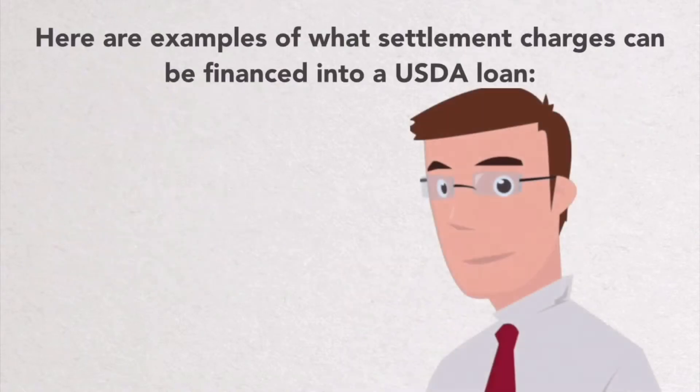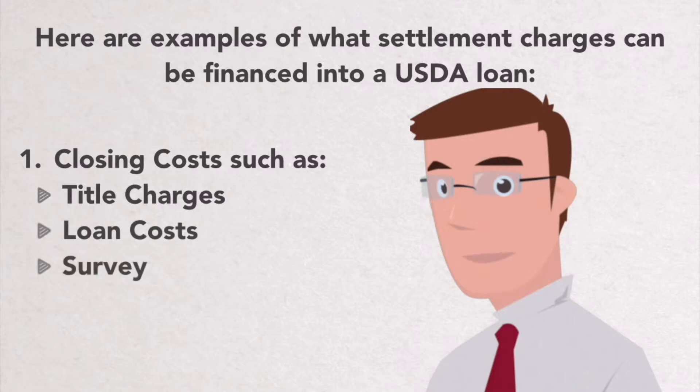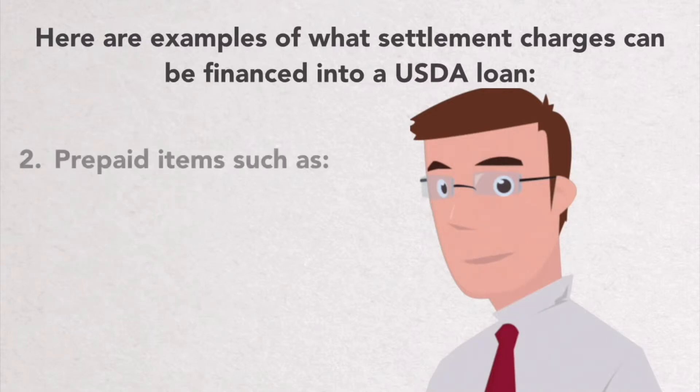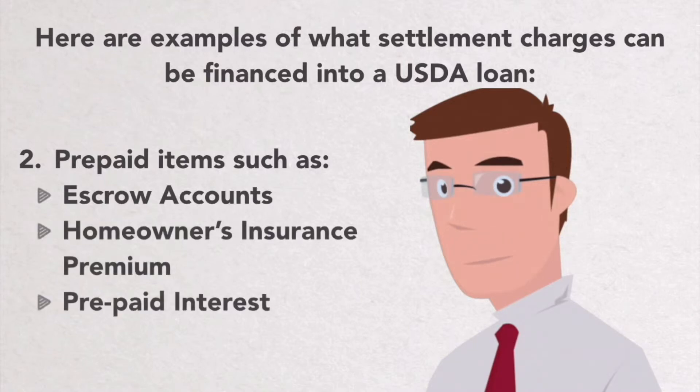Here are examples of what settlement charges can be financed into a USDA loan. Closing costs such as title charges, loan costs, survey, recording fees, etc. Prepaid items such as your escrow accounts, homeowner's insurance premium, and prepaid interest.